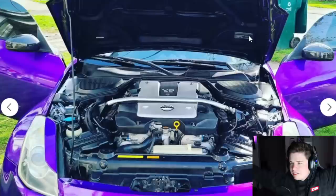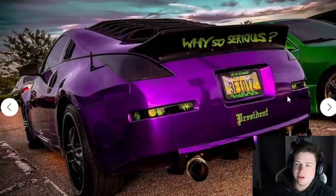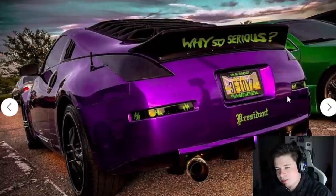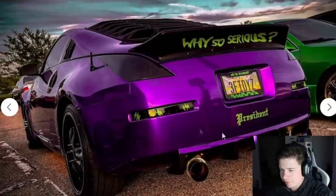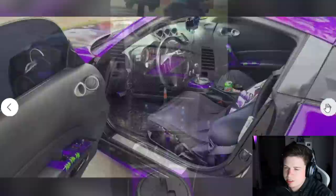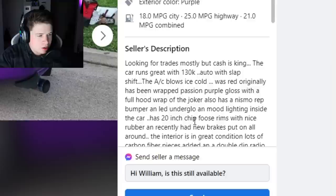Underneath the hood it's actually clean — it's an HR motor. But it has 130,000 miles on it. I think the Joker and Deadpool are the most chosen characters for car theming — I've seen so many of each. I do like his license plate: '350Z' — that's actually pretty clever. If he used that brain power for the rest of the car, it probably wouldn't be trying to sell for $10,000. If you took off the wrap, it's probably a clean car underneath. The description says: 'Looking for trades mostly but cash is king. Runs great with 130,000 kilometers, auto with slap shift, AC blows ice cold. Was red originally, has been wrapped passion purple gloss with a full hood wrap of the Joker. Also has Nismo rep bumper and LED underglow, mood lighting inside.'